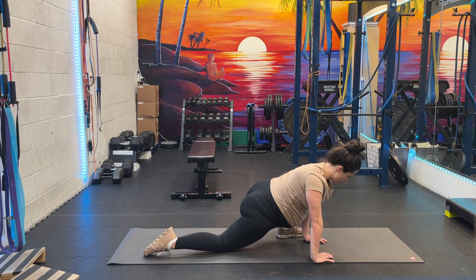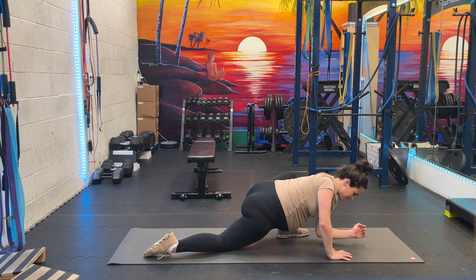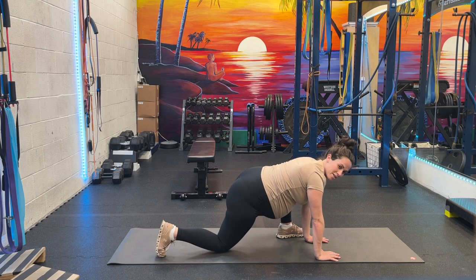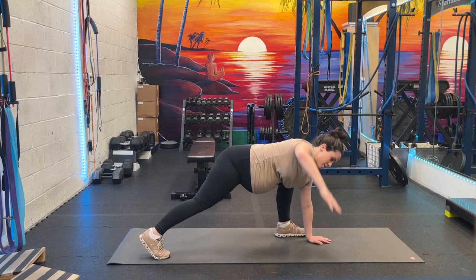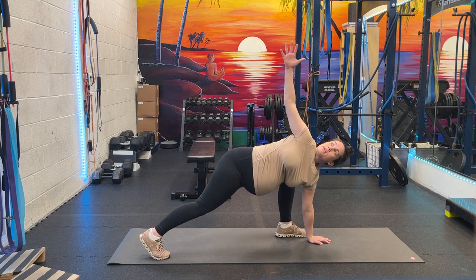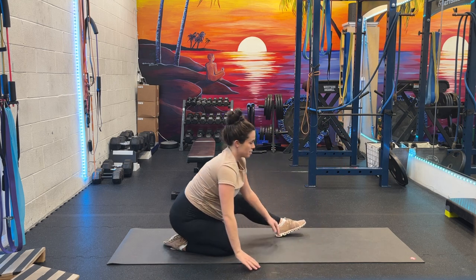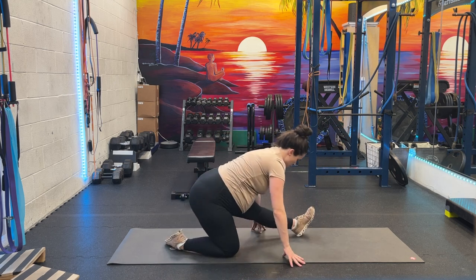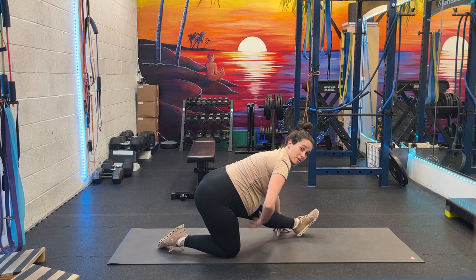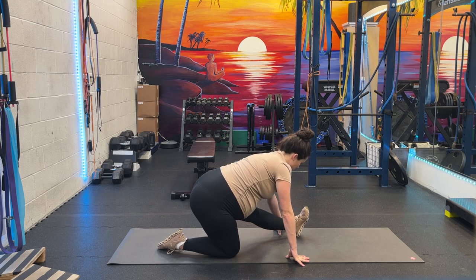After that deep lunge, maybe come onto an elbow, getting as deep as you can into it. Come up, lift up and open — that's the twist that's opening, so that's okay. You don't want to twist where you're compressing the baby. Then lean back here for a nice stretch to the back of the leg. This is the best way I've found to stretch your hamstrings — you can't just do a full forward fold anymore.